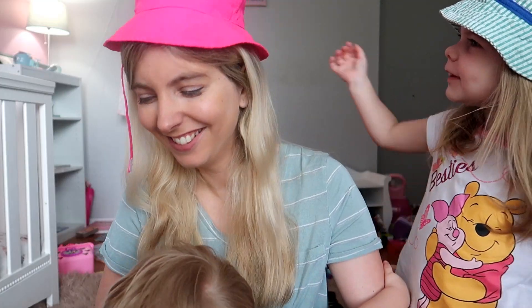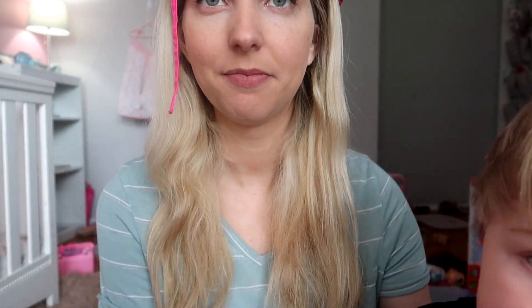Noelle really likes me in her pink hat apparently. Do you want me to keep wearing this? Yeah, it's beautiful. Yeah, I'm beautiful. Thank you. You're beautiful too.